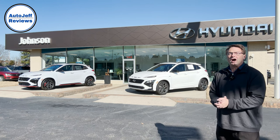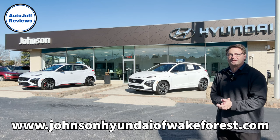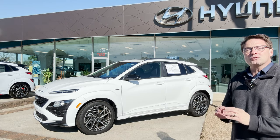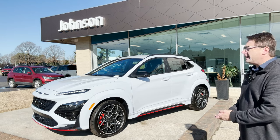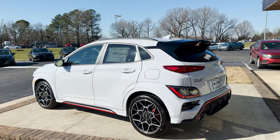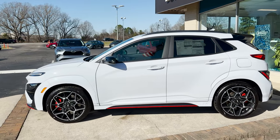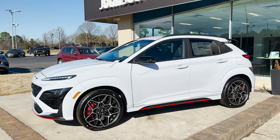Hey, what's up everybody, I'm Jeff Teague, this is Auto Jeff Reviews. I'm really excited — I'm at Johnson Hyundai of Wake Forest in North Carolina, and they are allowing me to review this: the 2023 Hyundai Kona N. Not the 23 Kona N Line — this is the 23 Kona N. What is it? Well, that's a fair question. Let's walk around and see if we can figure it out together. Is it a hot hatch? No — but think hot hatch meets crossover meets SUV, because it's got versatility.